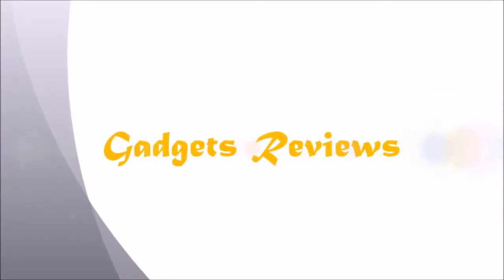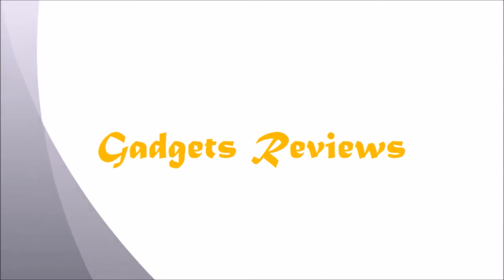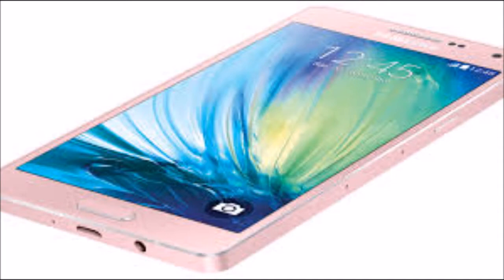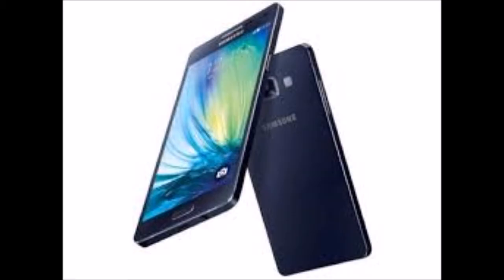The new Galaxy A7 comes with a 5.5-inch Super AMOLED 1080P display. It is said to be powered by an Exynos 7 octa processor, clocked at 1.6 GHz and 2 GB of RAM. A 13MP and 5MP camera duo will take photos, and the phone's main camera unit has now been equipped with optical image stabilization.